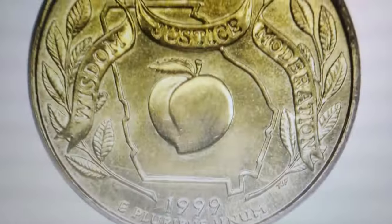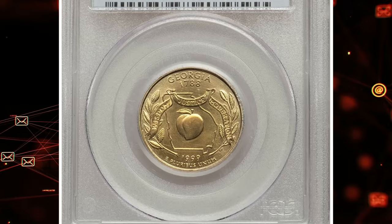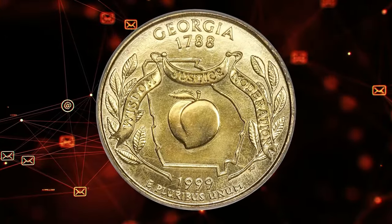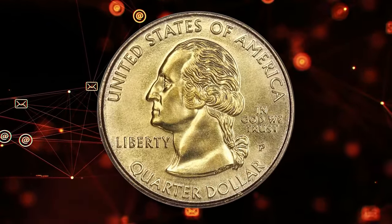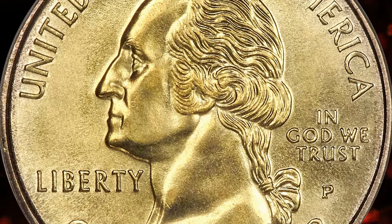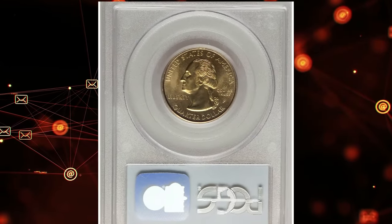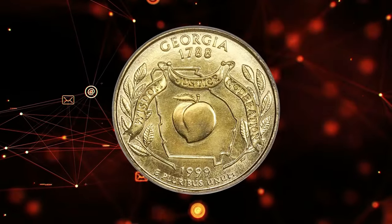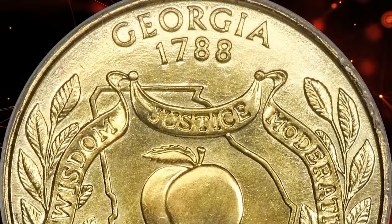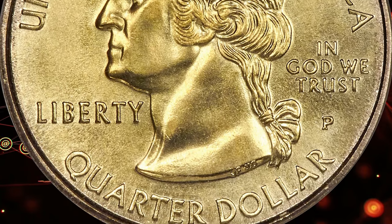The 1999 P Georgia Quarter is a favorite among statehood quarter collectors who can instantly spot its unique characteristics. This quarter, with its golden toning, stands out from the regular state quarters. It's not an error coin, but was struck on an experimental planchet, graded Mint State 67 by PCGS. In 1999, the U.S. Mint tested golden alloys for the proposed Sacagawea dollar. Rare examples of Philadelphia Mint quarters struck on golden alloy planchets exist for each of the five 1999 state quarter designs. This Georgia quarter differs from the experimental Delaware and Pennsylvania quarters with its bright lemon gold color and consistent tone throughout. The reeds are well-formed and there is no spreading on the inscription E Pluribus Unum. A razor-sharp strike adds to its eye appeal. This exceptional coin sold for $7,200 at Heritage Auctions.